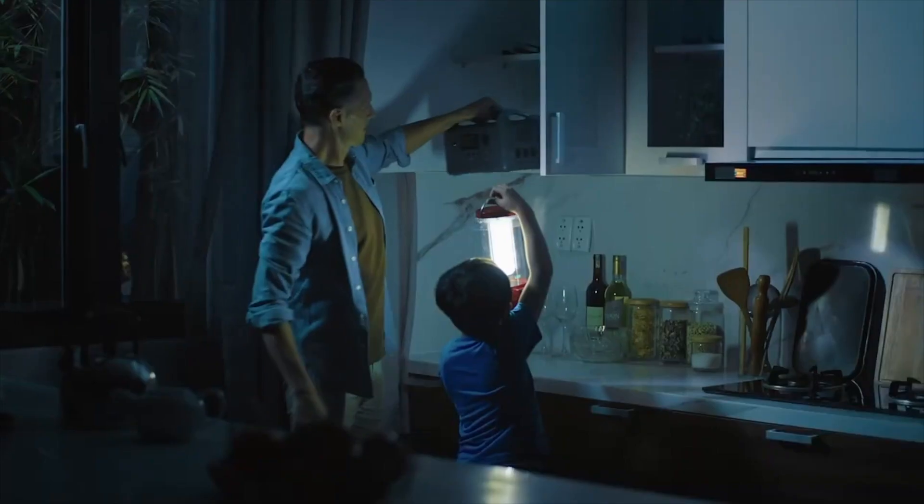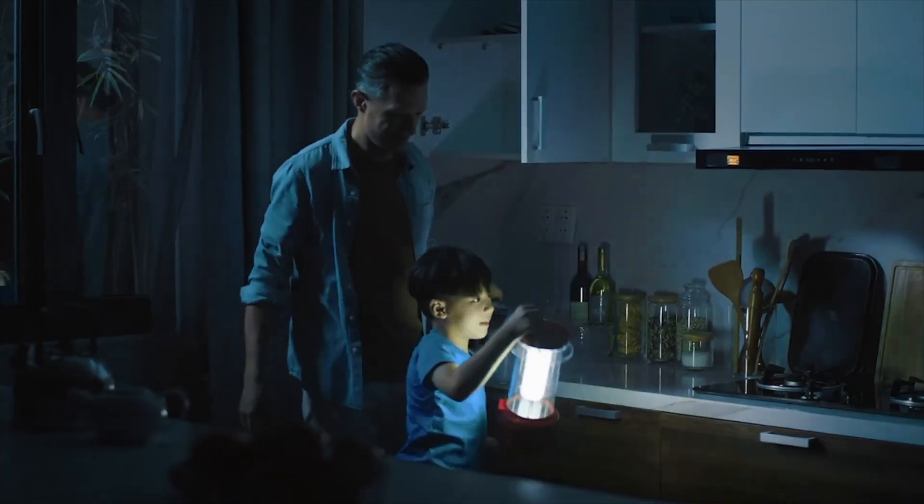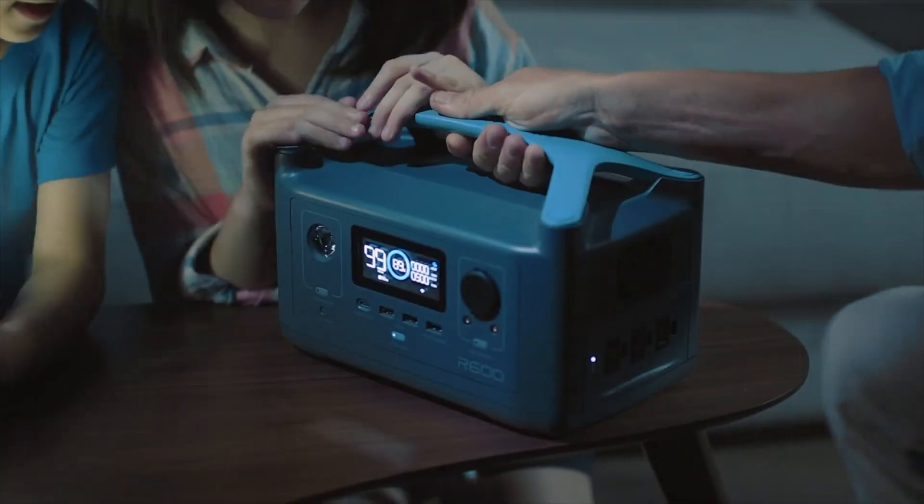Thankfully, you thought ahead. Enter R600 — the only power station of its size with enough energy to run almost any household device.